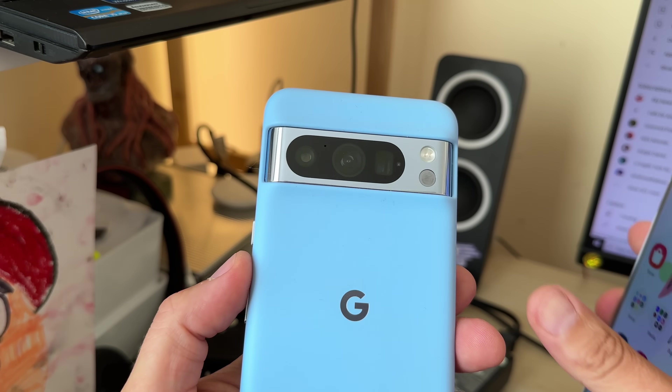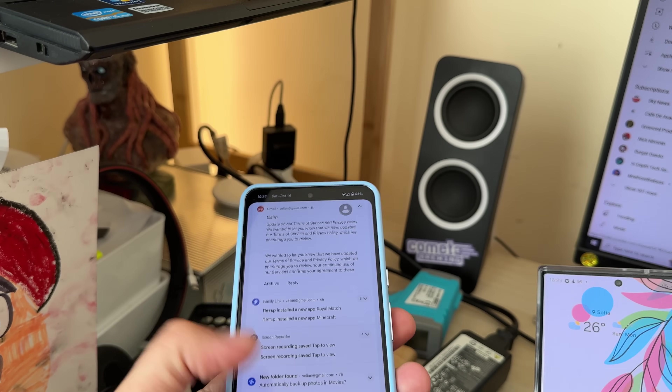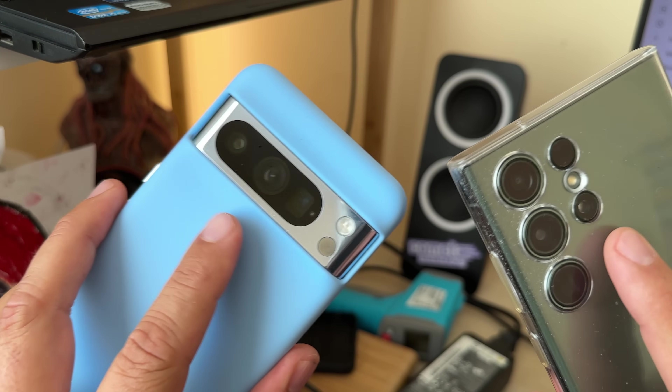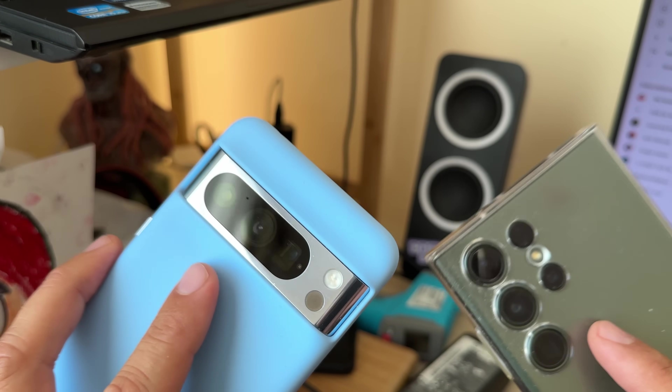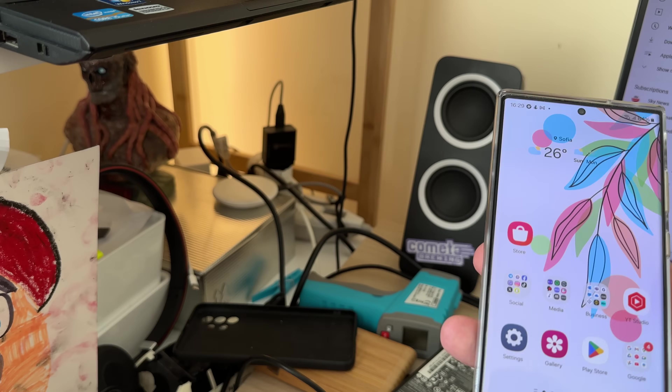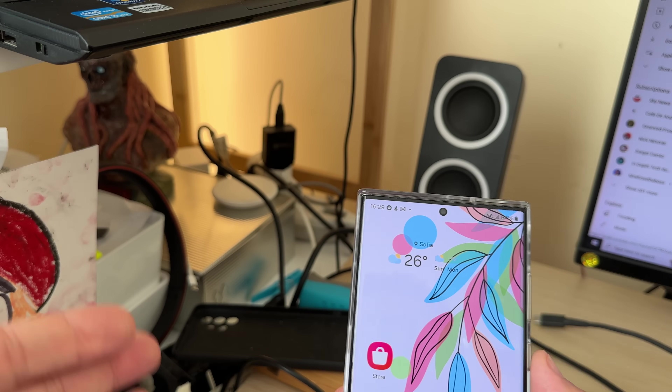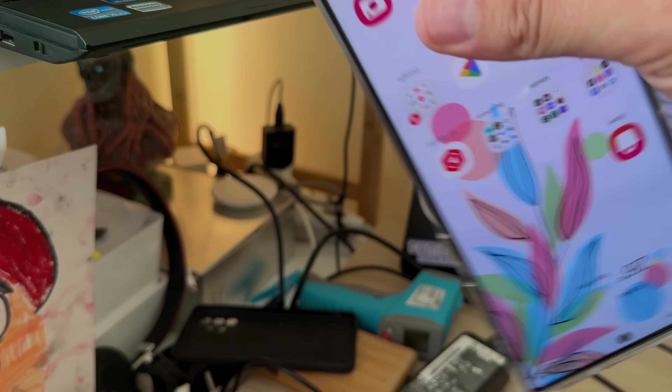The LG G3 is a whole other story. But if you want more on the Pixel 8 Pro versus the Samsung S23 Ultra and want to compare these devices, don't forget to visit the channel. Thank you so much for watching, and if you want to chat, join the VST chat — all the news is there. Stay safe, and bye!